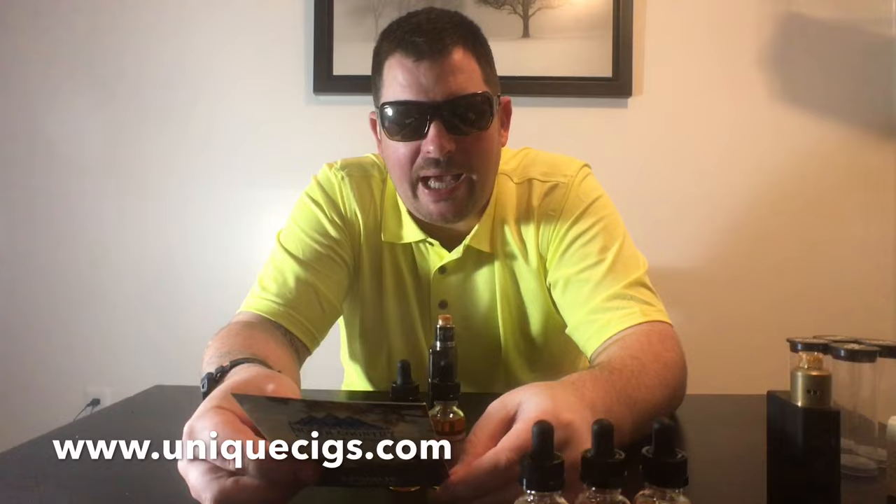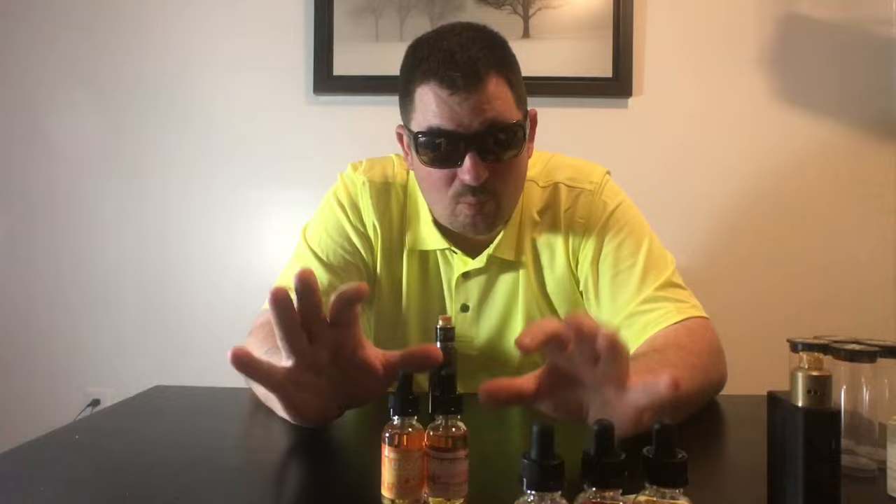You can find this e-liquid at uniquecigs.com — link on screen and in the description. I appreciate it, but I have to be honest. If you're interested in non-sweetened e-liquid, I can't stress that enough — that's the category I'm recommending this in. I am not recommending this as being close to French Dude or Telios — it's not even close on my palate.